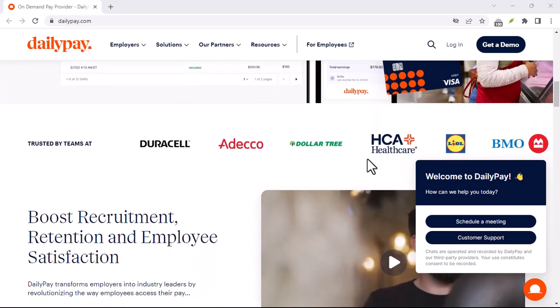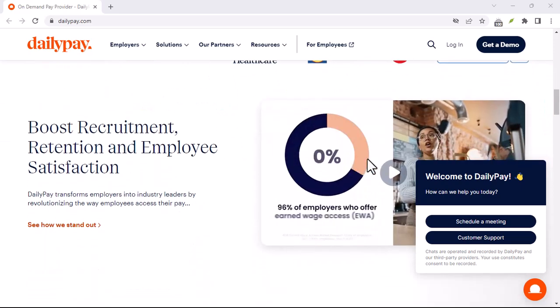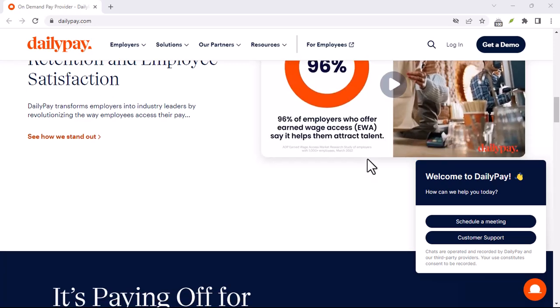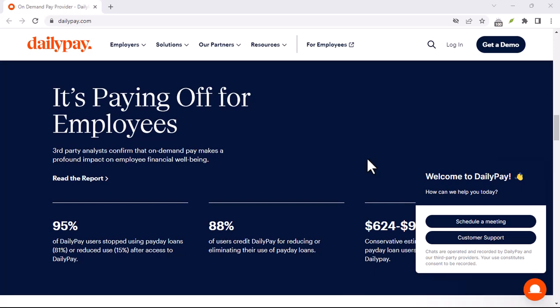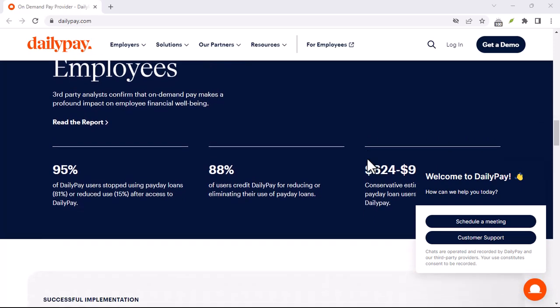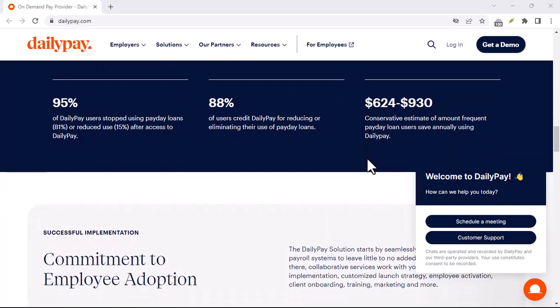Once the payroll is calculated, DailyPay can send the payment information to the employees' banks electronically, again using EDI. This means employees get their money faster, and there's less paperwork involved.